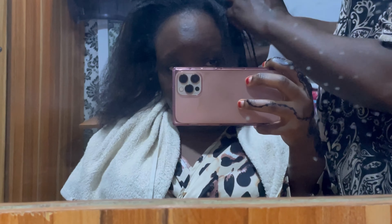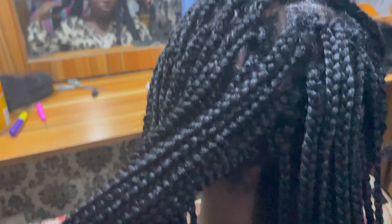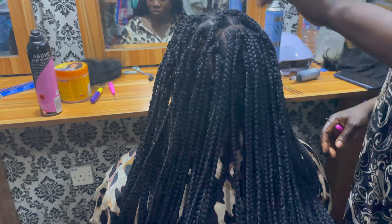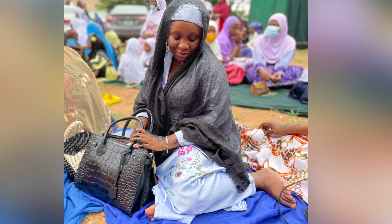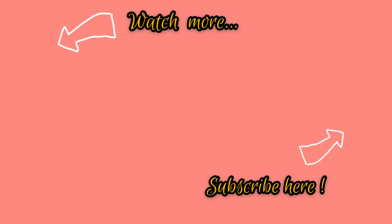And finally I got my hair done. Since I forgot to do a proper outro, I'm going to be giving you some snippets from Eid. Bye!